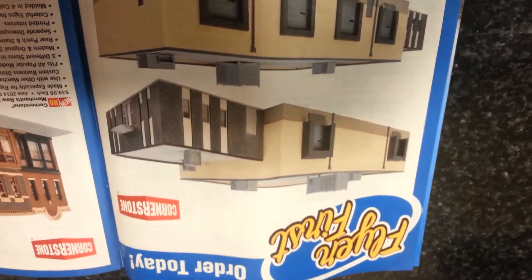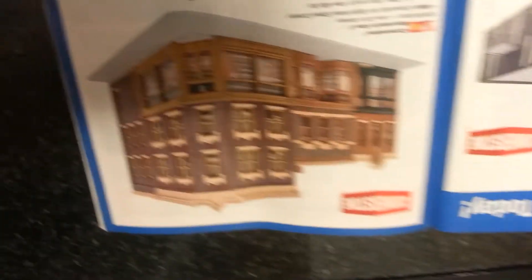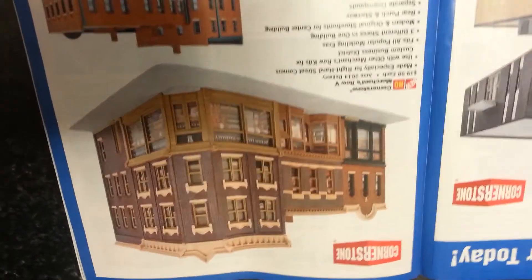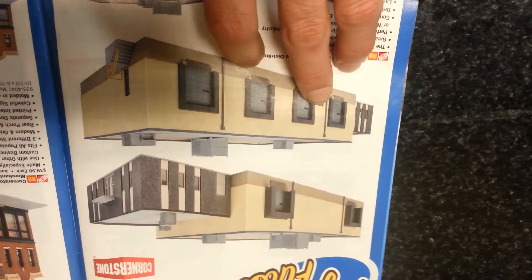I could really see it on some of the industrial layouts — some of my subscribers on YouTube have those. I just want to let you guys know about this. I think it might be new, but I'm not sure. I'm not that familiar with all the buildings and stuff like that, but it really caught my eye because that's something that could be used today.